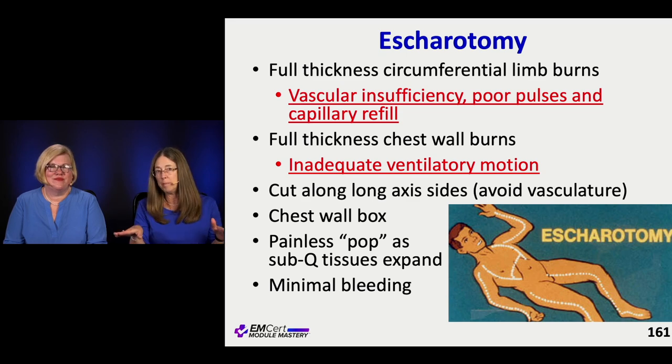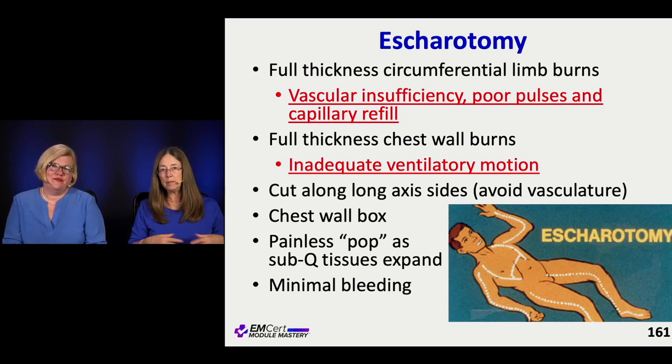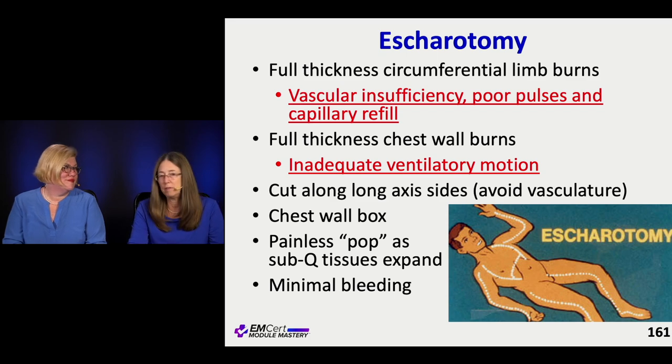Stay away from big structures — stay away from vessels, etc. Most chest escharotomies are recommended to be done in an H pattern — basically down the sides and across the middle to pop that thing open. Same thing when it comes to legs or arms — just cut longitudinally through all aspects of that third degree burn. ABEM General is going to expect you to feel comfortable doing this and just know the indications.